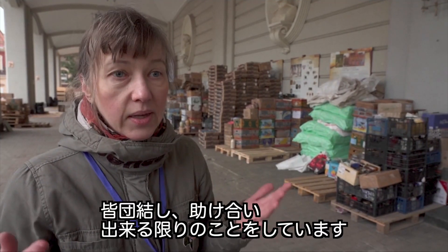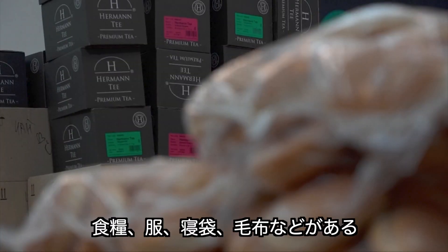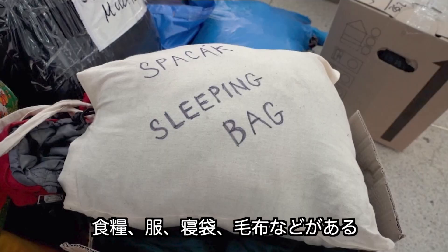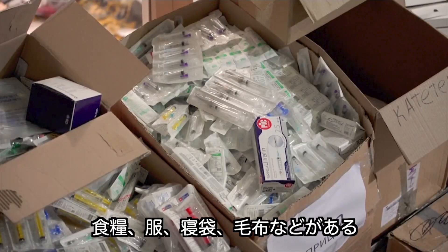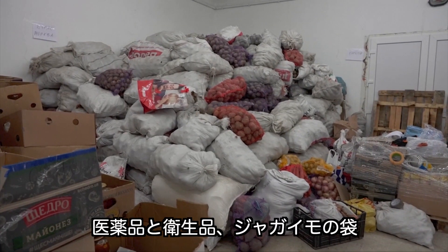We are all united and now everyone is helping and we're doing everything we can. In one corner, food. In another, clothes, sleeping bags and blankets. Here, medical supplies and toiletries, and in this spot, sacks of potatoes.